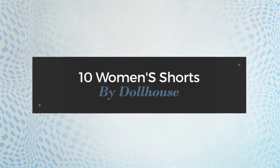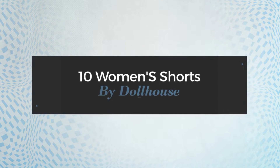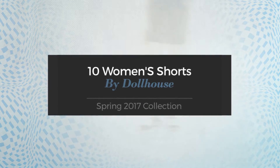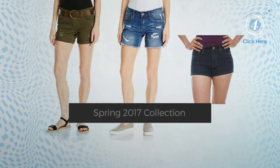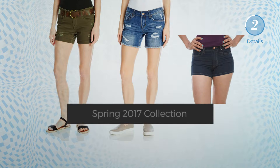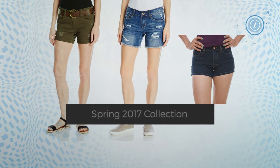10 Women's Shorts by Dolhuis Spring 2017 Collection. At any time, click the circle and get the details about your favorite shorts.